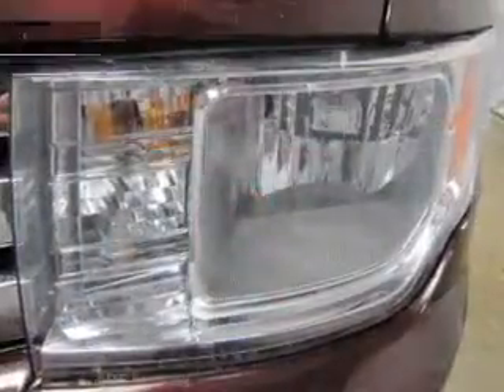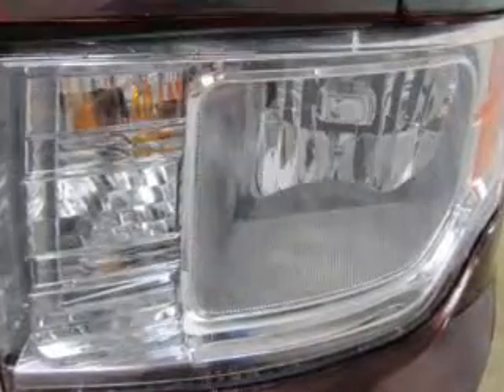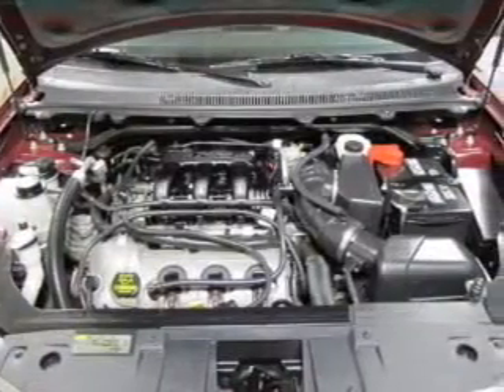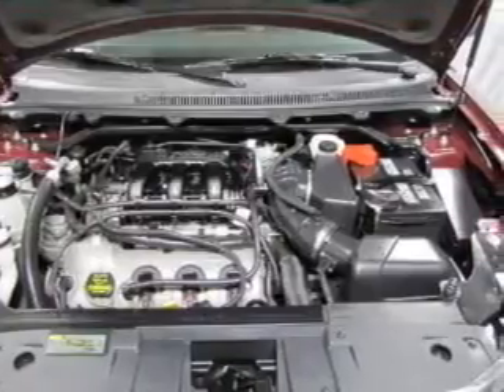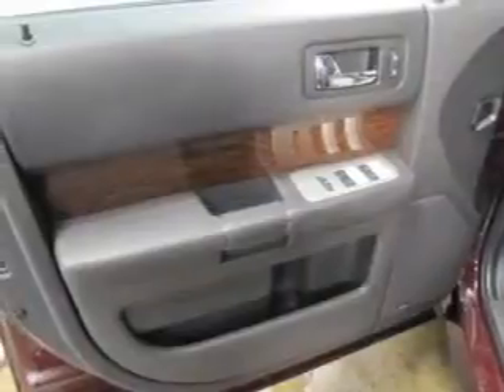A satellite radio is also included. If safety is a high priority, rest assured knowing these top safety components are included: front ventilated disc brakes, curtain head airbags, passenger airbag, side airbag, traction control, stability control, and low tire pressure warning.